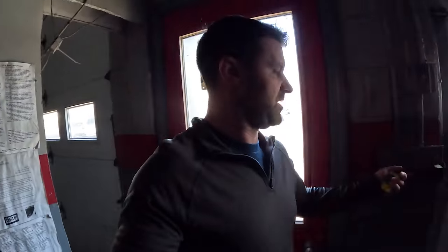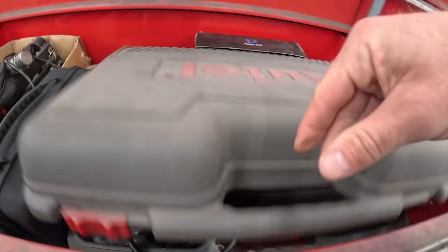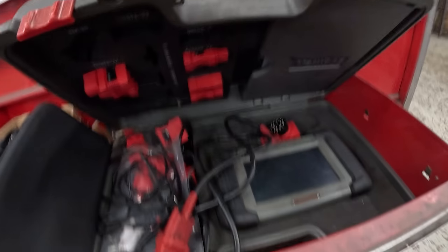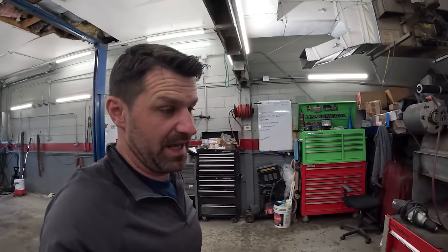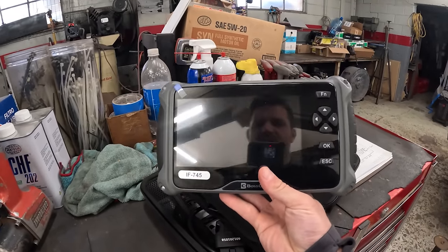That Range Rover has some serious issues — this isn't a quick plugging in of a scan tool. This is some serious deep diagnosis. Let me open my tool chest of OBD scanners. I have a bunch of portable ones. This was my big expensive one when I started my dealership, but this new one does everything that one does and more, at a fraction of the size. Let's go check out what's up with this Range Rover.